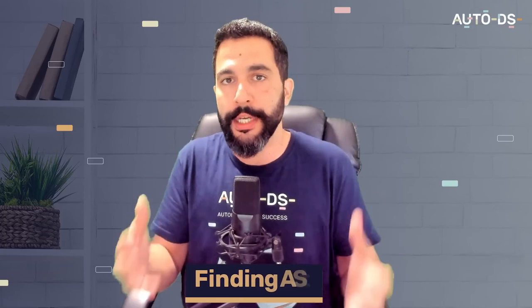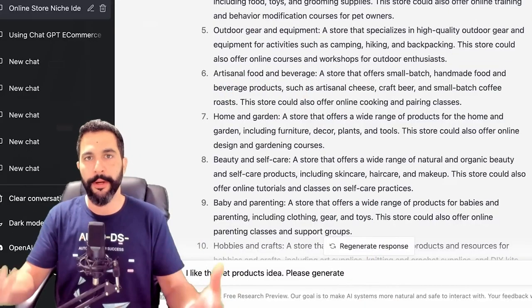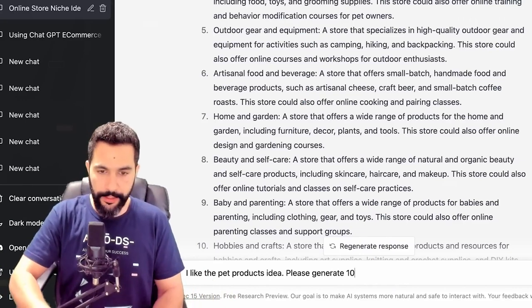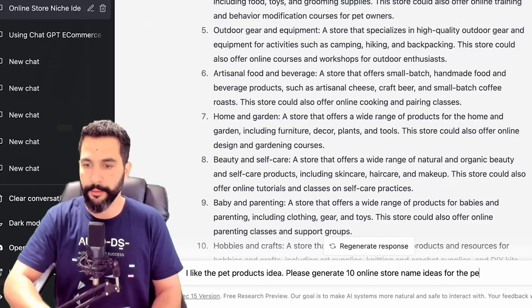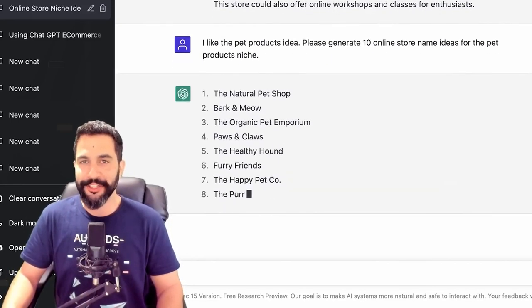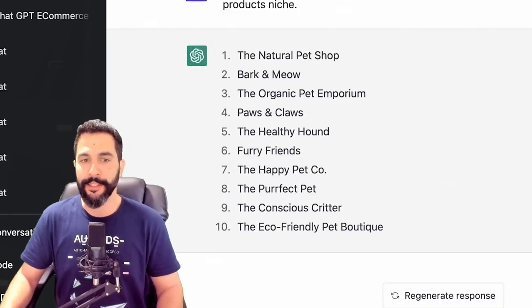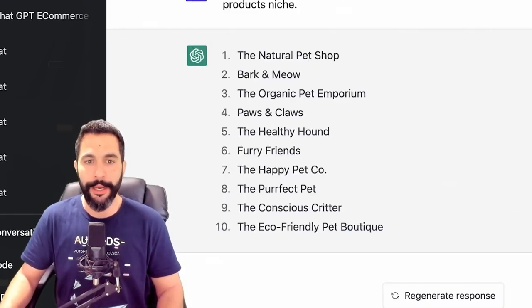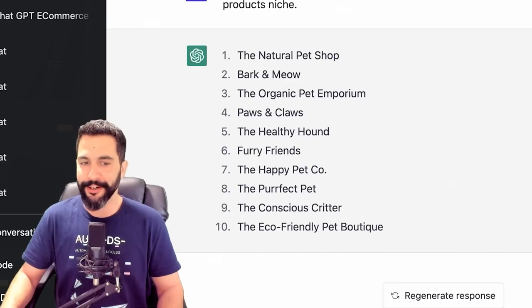Let's brainstorm a good name for our pet store. 'Please generate 10 online store name ideas for the pet products niche.' The natural pet shop. Bark and Meow — I actually like that one. The organic pet emporium. Paws and Claws — I also really like that one. The healthy hound. Furry friends. The happy pet company. The perfect pet. The conscious critter. And the eco-friendly pet boutique.